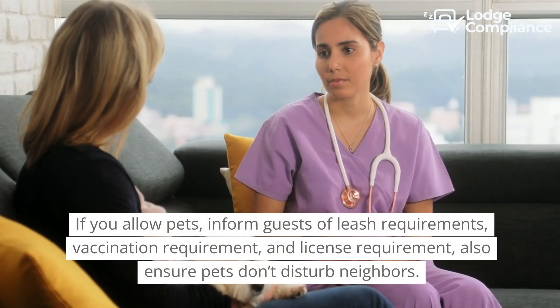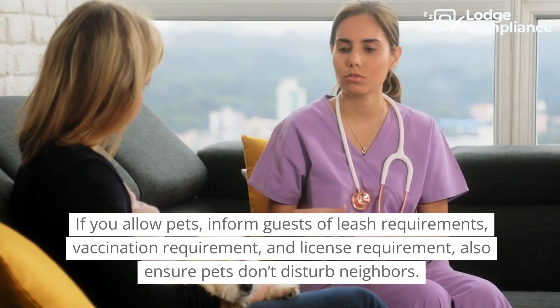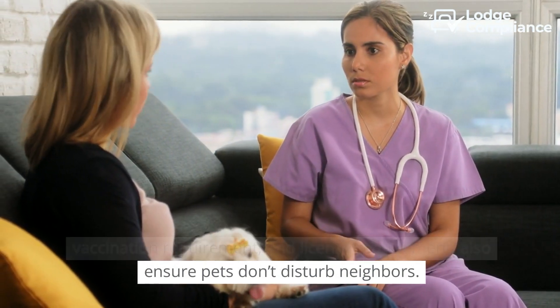If you allow pets, inform guests of leash requirements, vaccination requirements, and license requirements. Also ensure pets don't disturb neighbours.